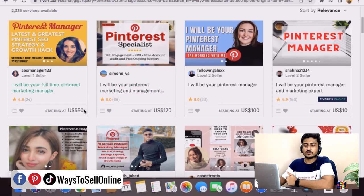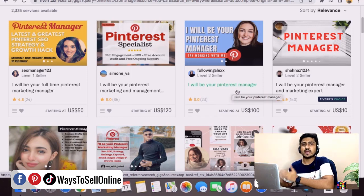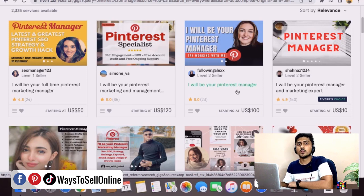You can see people who manage Pinterest accounts and they are charging a good amount of money — for example, one is charging $50, another $120, and another $100. The title of their gig is 'I will be your Pinterest manager.' What these people are doing is grabbing clients who want to grow their Pinterest account and charging money to manage and grow it. You can also go on Fiverr, create your gig, and charge money from clients to manage their Pinterest accounts. If you want to learn how to manage a Pinterest account, find pin topics, create pins, and rank them on keywords people are searching for, you can watch the next video in this playlist.